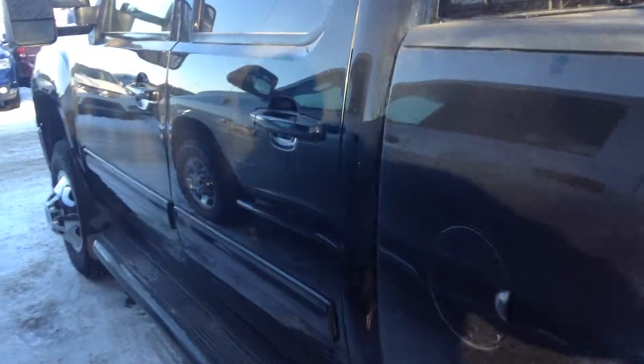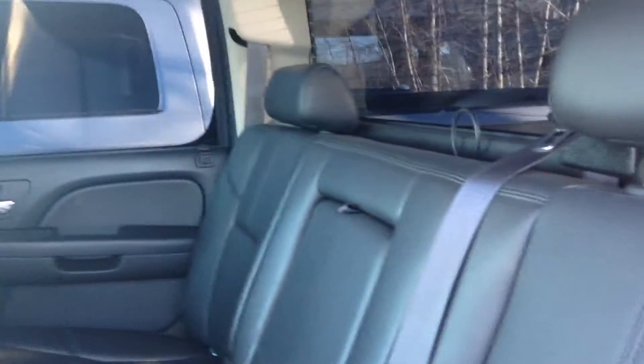Up in the back here, you got the leather interior. In really good shape too — no rips or tears or nothing. It was well taken care of.